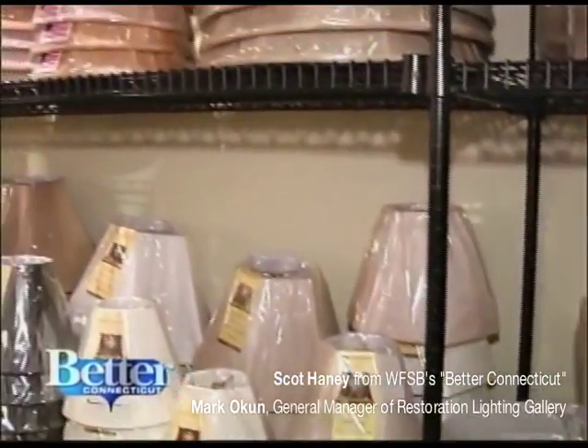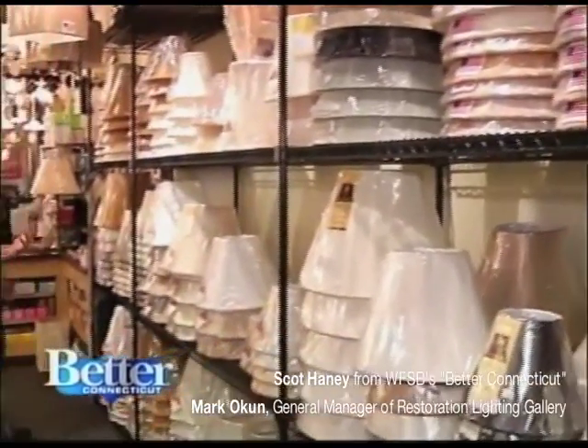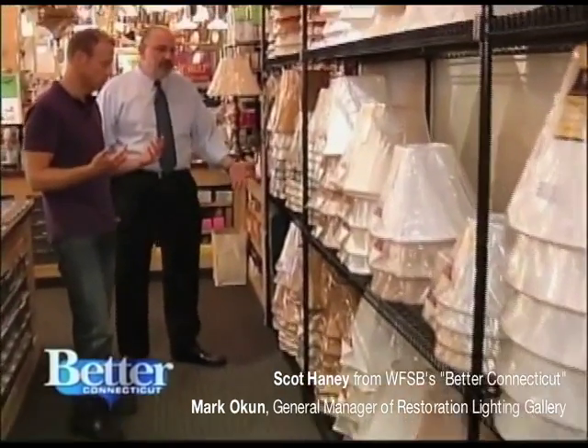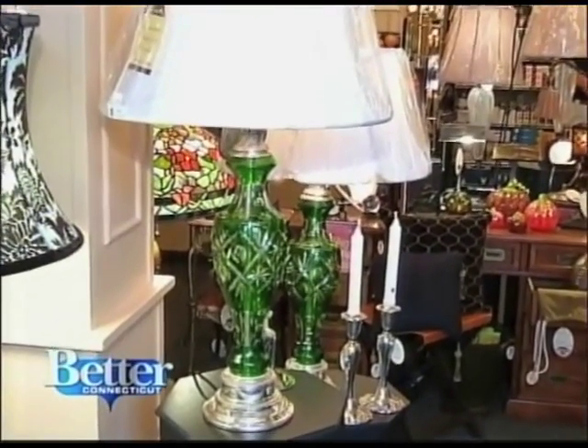There are so many shades here — different sizes, different shapes, different fabrics. It literally can be overwhelming. And the first thing to remember with all these different shapes: you have to bring your lamp in so we can fit it properly. We'll also do a free safety inspection on it to make sure the lamp is operating properly.